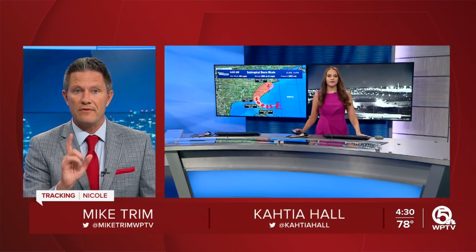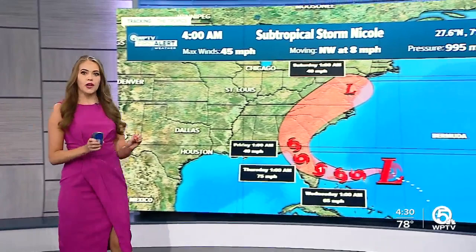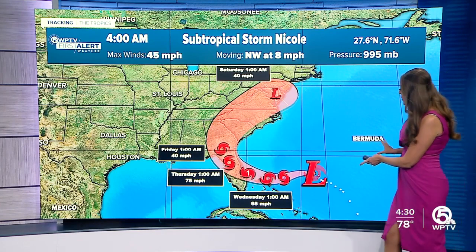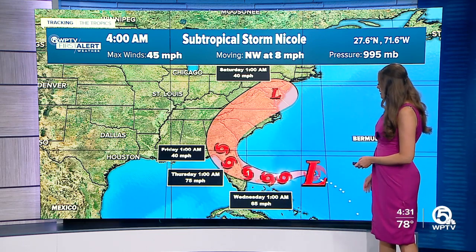Let's get right to it. You have a new track for Nicole. Not a whole lot changed. However, the track has shifted a little bit to the north. Here's a look at the latest track — Nicole currently has winds of 45 MPH, moving at 8 MPH, and it will strengthen to a category one storm with winds of 75 MPH as it moves toward landfall.